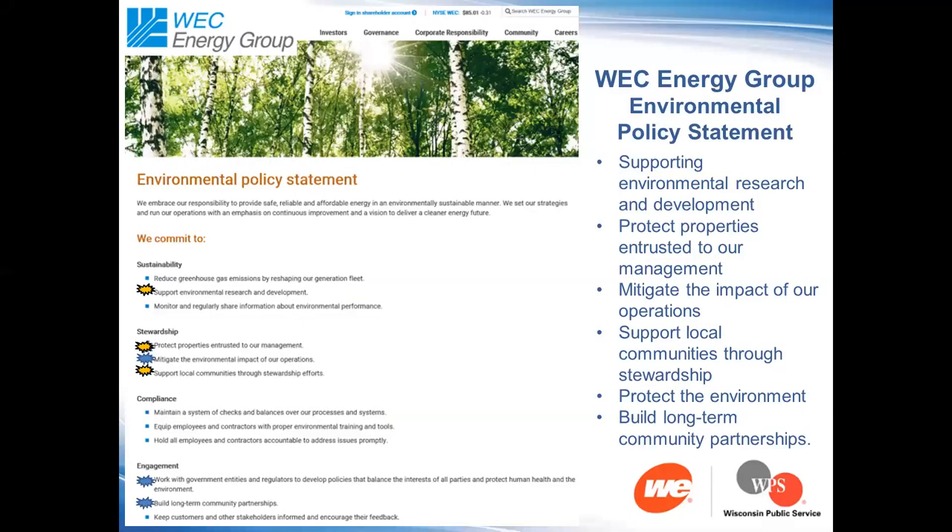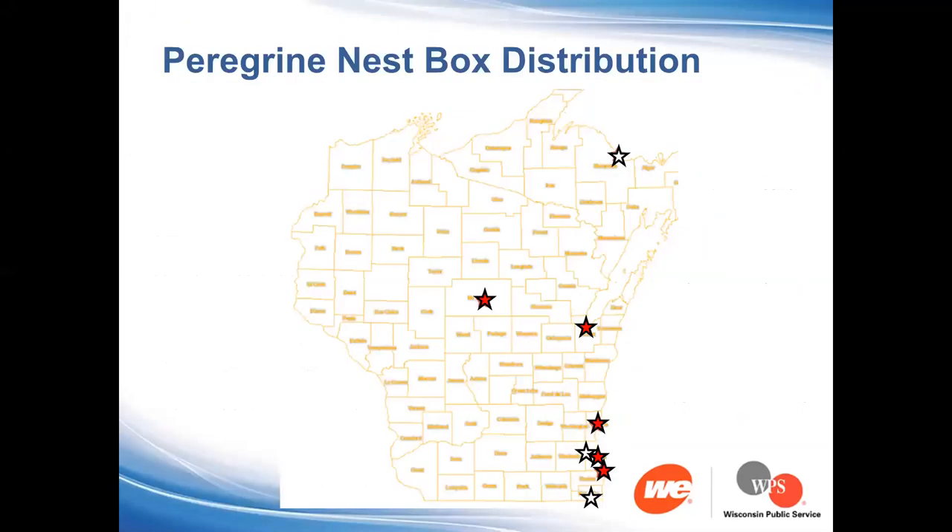Our western power plant, the one to the east in Green Bay. We actually have closed the original box that was on Napoleon power plant and then reopened a box at the downtown WPS headquarter office.